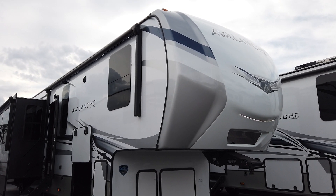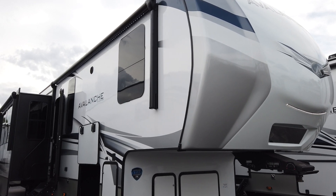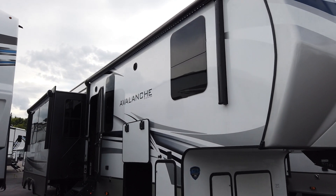Hello Internet World, Shane Renna with Modern Trailer Sales in Anderson, Indiana. This is the 2022 Keystone Avalanche 390DS.